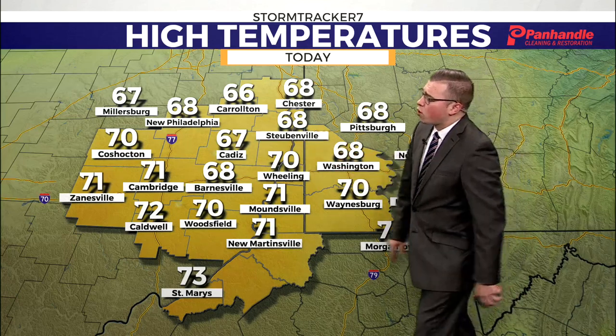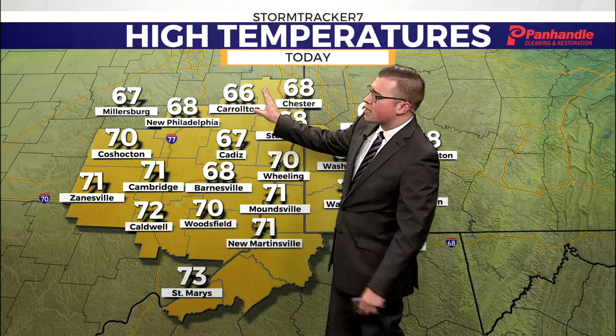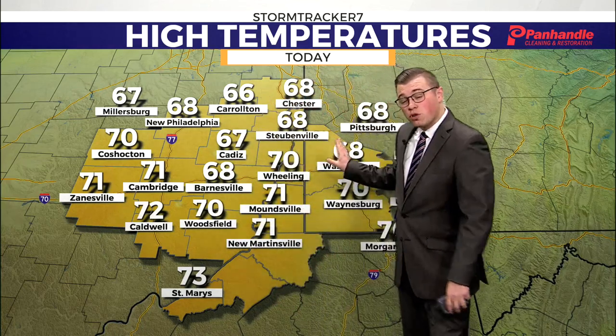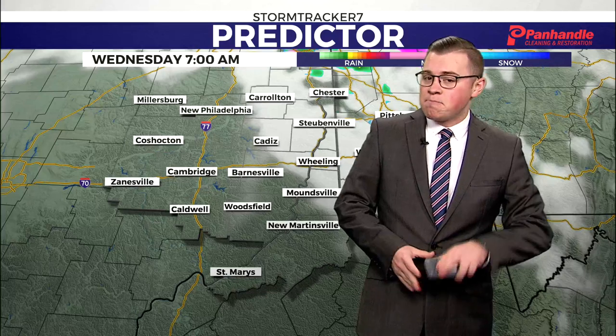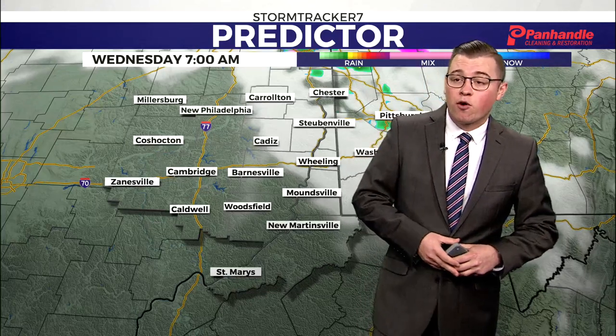70 will be our high here in Wheeling, with our warm spot of 73 down to St. Mary's and our cool spot of 66 up into Carrollton. So pretty much along I-70 and south, expect your highs in the lower 70s, while north of I-70 you can pretty much expect your highs in the upper 60s — no cooler than 66. Honestly, really just beautiful weather for our day today.